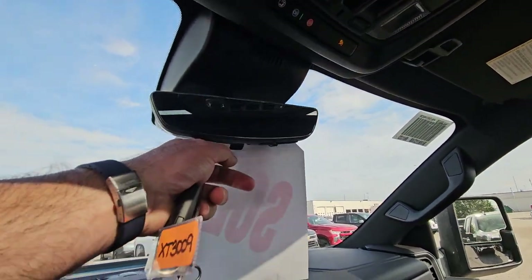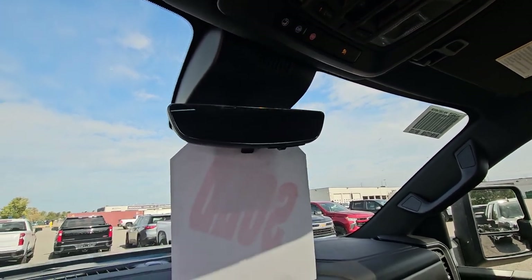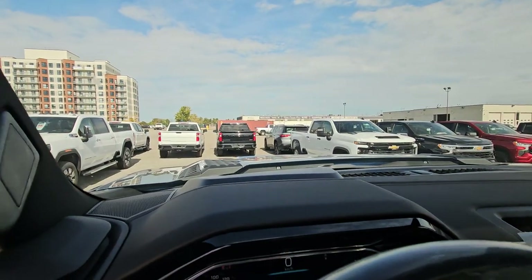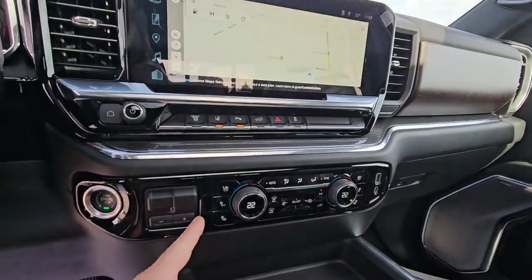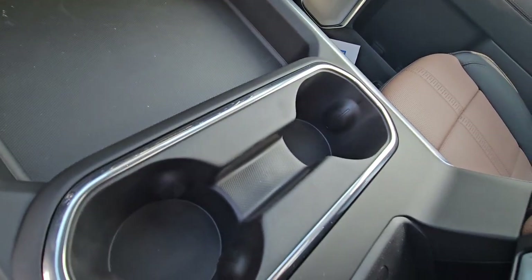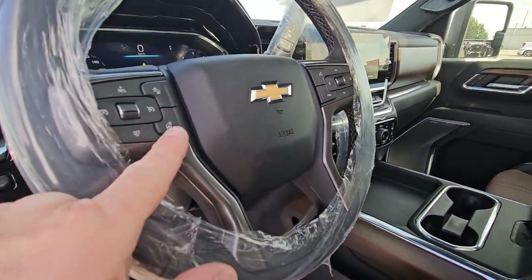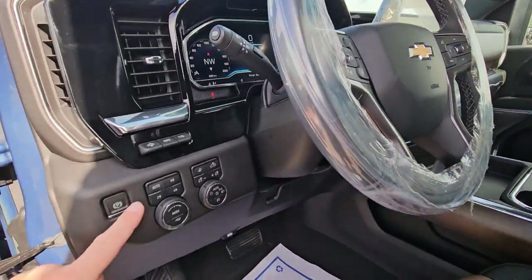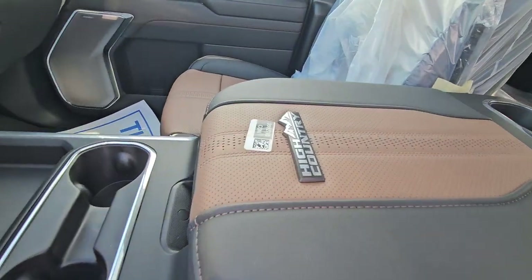It does have a tech package too. Your rear view mirror has a dedicated camera for better visibility, heads up display, and the giant screen. Auto dual zone climate control, built-in factory brake controller, a spot down here to put your phone for wireless charging, heated leather wrapped steering wheel, auto four wheel drive, your mode selector, and High Country badging.